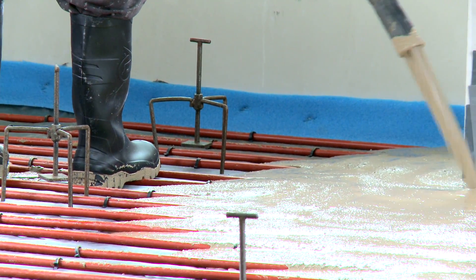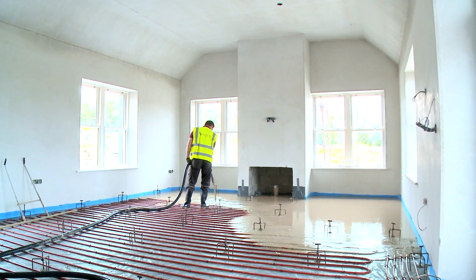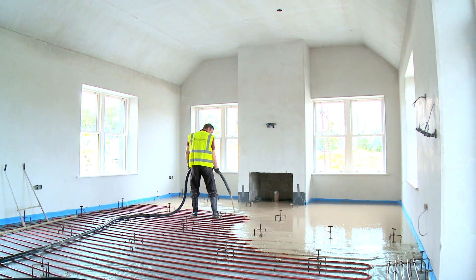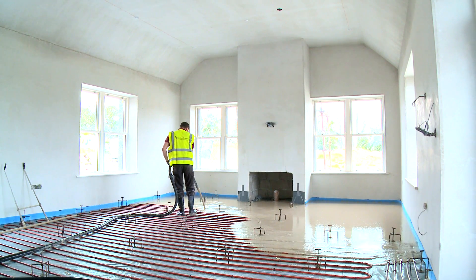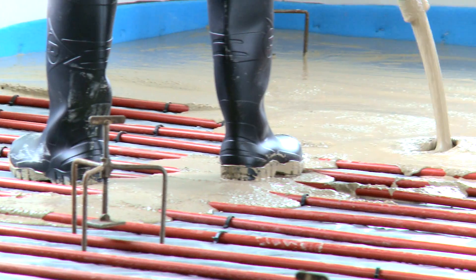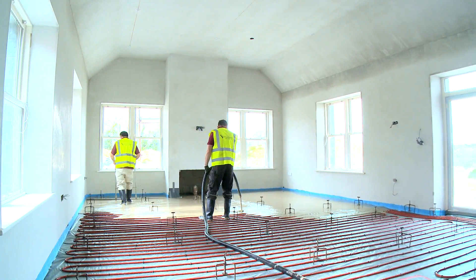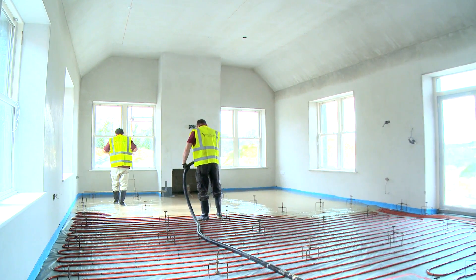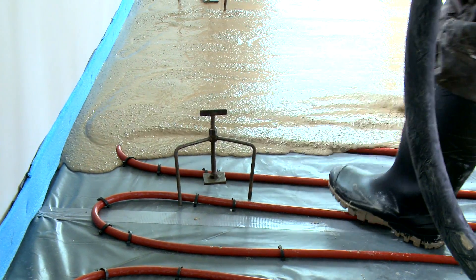Our most versatile and most commonly used product is our Cassia Sudonite 280 Alpha Hemihydrate Floor Screed. Our sands, a blend of 6mm aggregate and fine sands, are sourced in Kildare and are CE certified. Now, let's show you where we source the main ingredient of our screed — our industry-leading Alpha Hemihydrate compound.